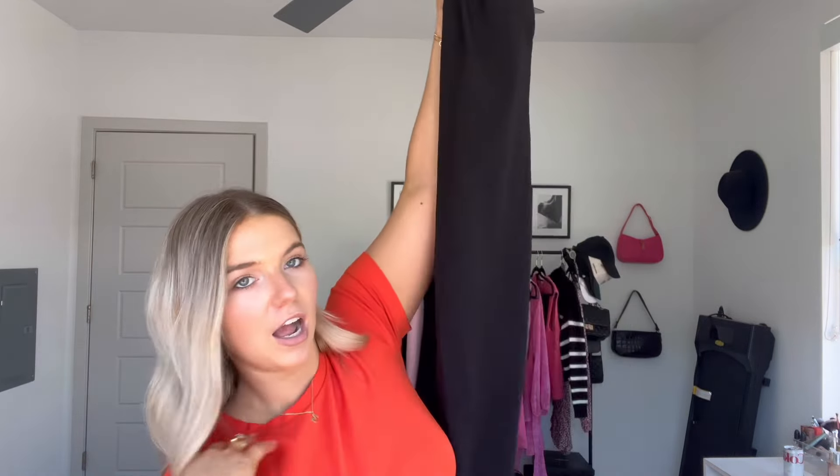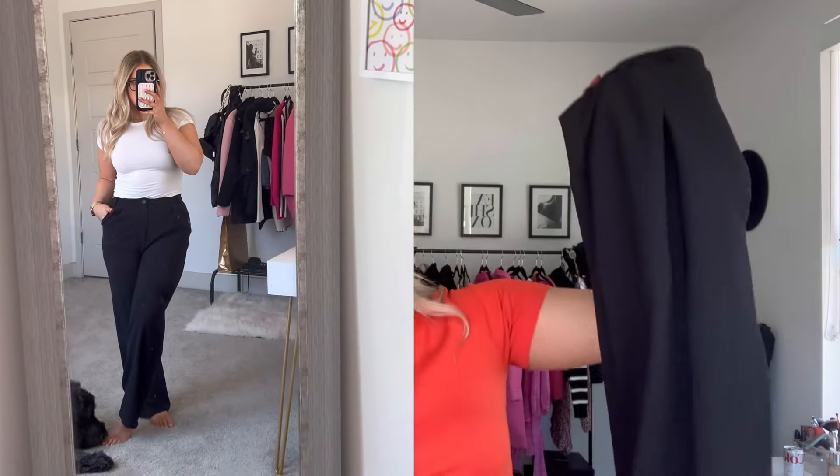These are my all-time favorite pair of pants because I wear them outside of the office too. They're from Shein — just a plain black trouser, a little bit more of a relaxed fit. They look perfect with sneakers. You can wear them with heels, boots, any type of shoe. They're pretty affordable — I think they're like $20. I highly recommend these. They look good with literally any top, any shoe, and I also have them in a ton of colors.